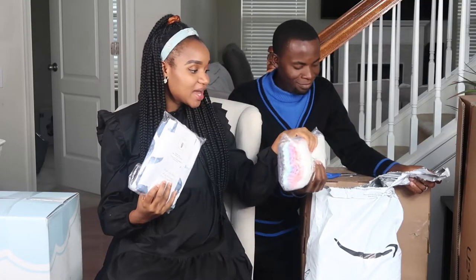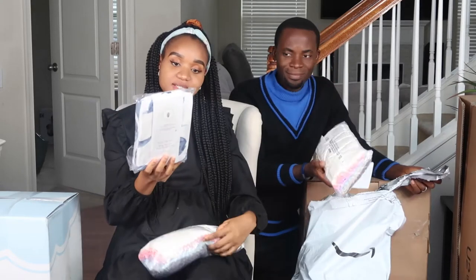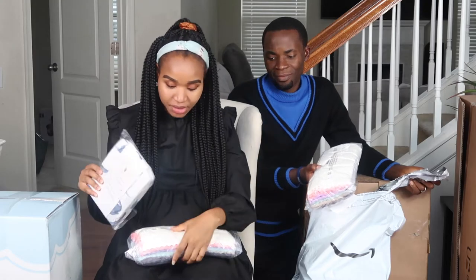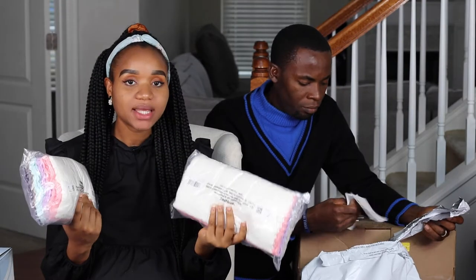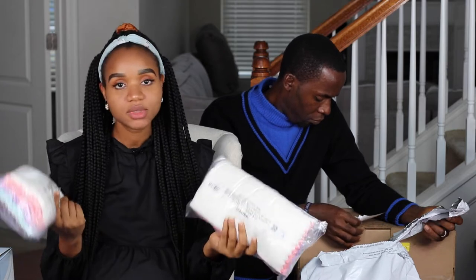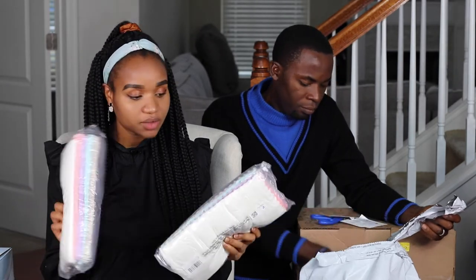Next we have this fitted crib sheet — just to cover the crib mattress. And this is a baby blanket, we're going to use it to cover the baby. I bought two of these because I really love them — they're very soft and comfy.